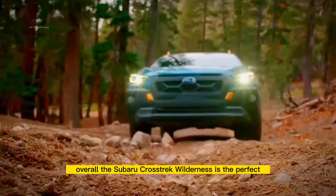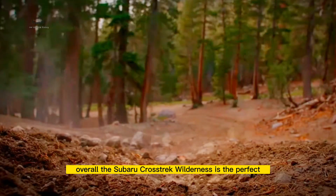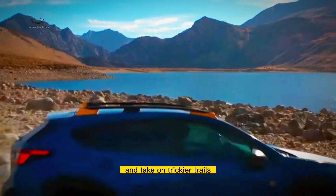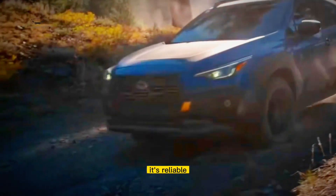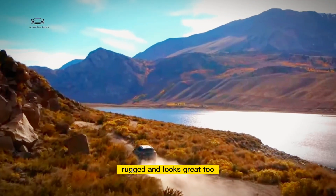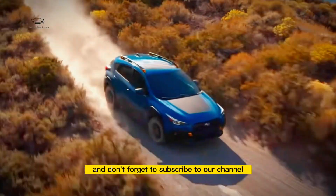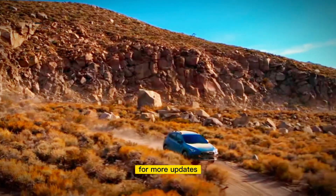Overall, the Subaru Crosstrek Wilderness is the perfect car for those who want to explore further campsites and take on trickier trails. It's reliable, rugged, and looks great too. Let us know what you think about this car in the comments below, and don't forget to subscribe to our channel for more updates.